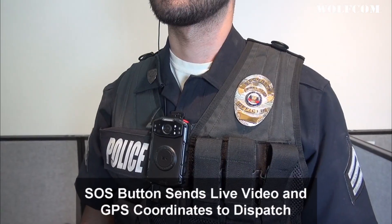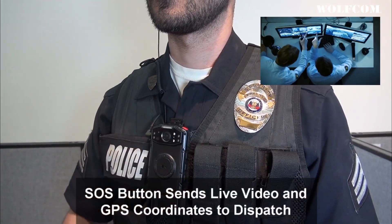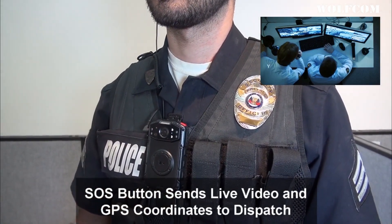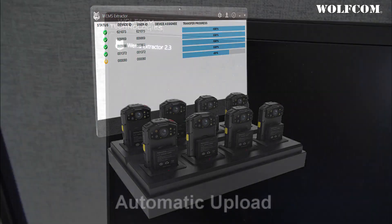In the event of an emergency, pressing the SOS button will automatically stream live video footage and GPS coordinates back to dispatch for help. At the end of his shift, the officer places his camera into the docking station, and from there, everything is automatic.